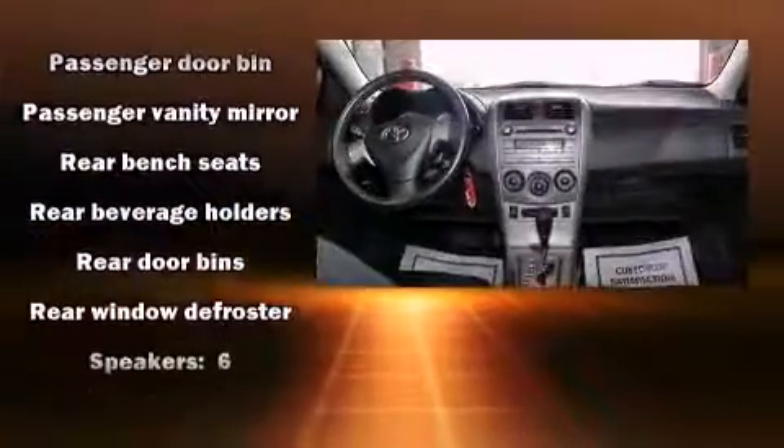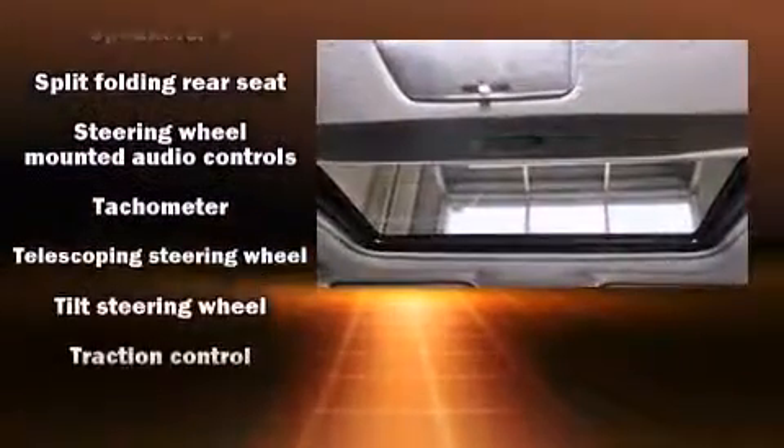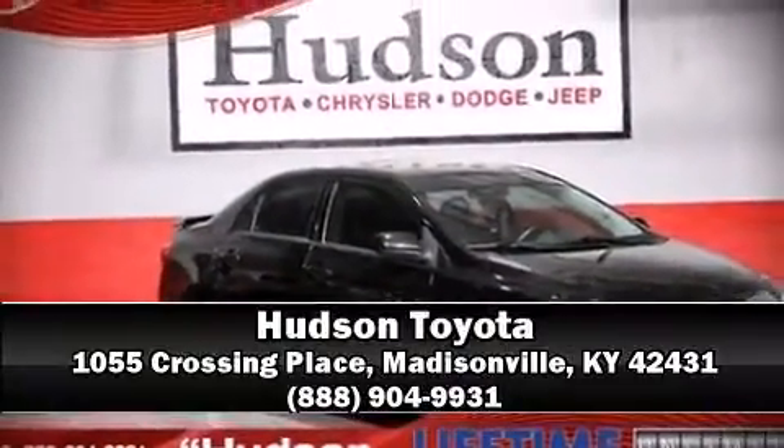This vehicle has achieved certified pre-owned status by passing Toyota's comprehensive certification process. Our sales reps are knowledgeable and professional. Call now to schedule a test drive.